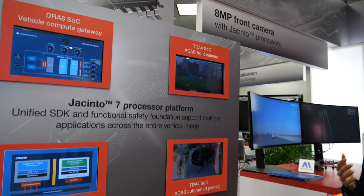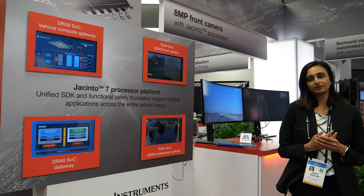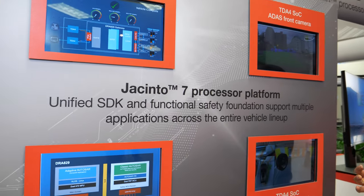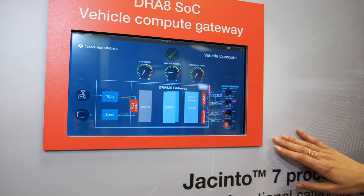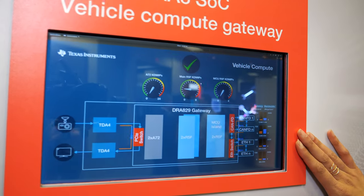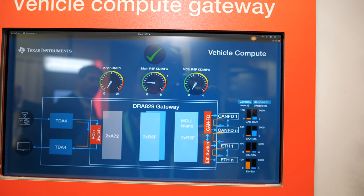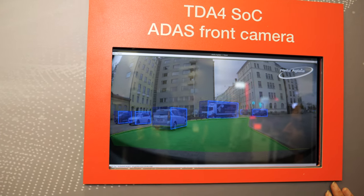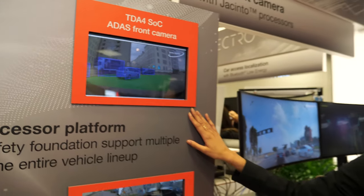This is a new platform family and really the first two areas that we are introducing is our DRA-8 SOC family, which is really intended for gateway inside the car, as well as our TDA-4 family of SOCs, more intended for the ADAS portion of the car.